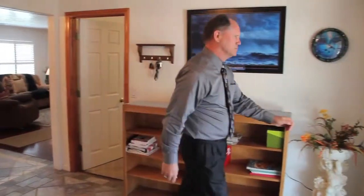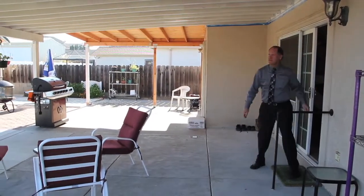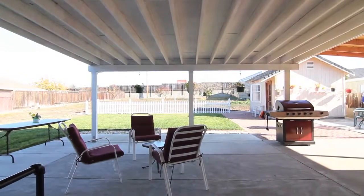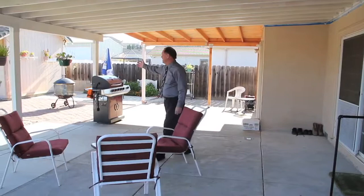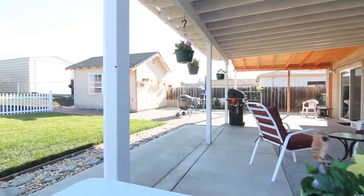That's the inside of the home. Let's go take a look at this remarkable yard. This is a nice covered patio — morning sun comes in from the east, with nice shade in the afternoon. I really like this shed over here; it's nice looking and a good size for all your yard tools.